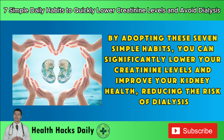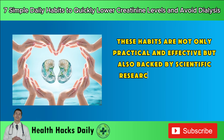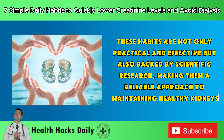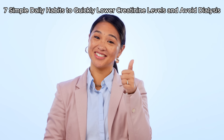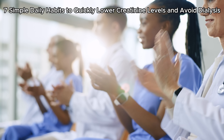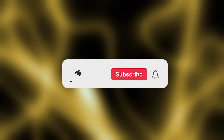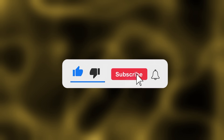By adopting these seven simple habits, you can significantly lower your creatinine levels and improve your kidney health, reducing the risk of dialysis. These habits are not only practical and effective, but also backed by scientific research, making them a reliable approach to maintaining healthy kidneys. If you found this video helpful, please like, share, and comment below. Don't forget to subscribe to my channel and hit the bell icon for more tips on staying healthy and happy. Thank you for watching! See you next time!